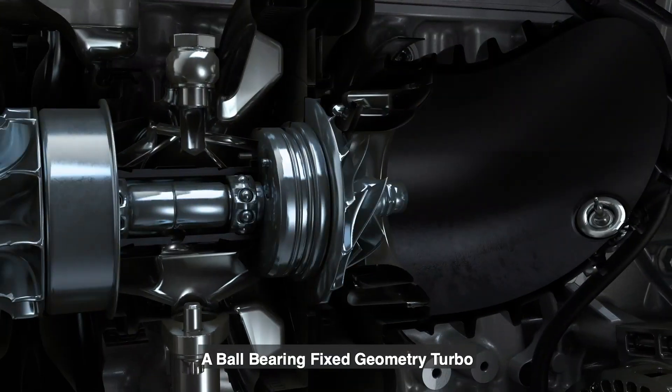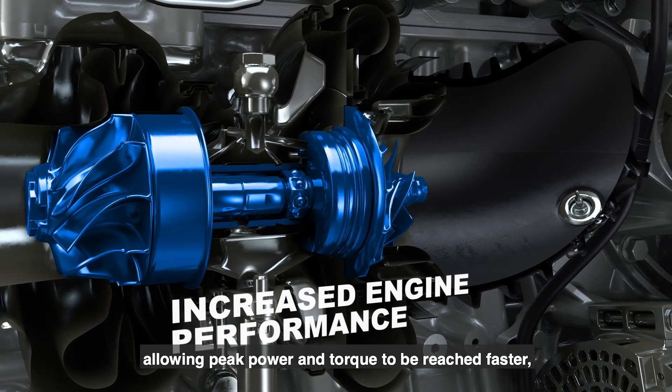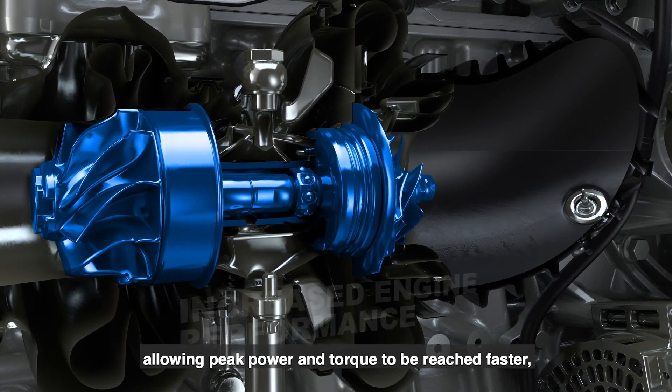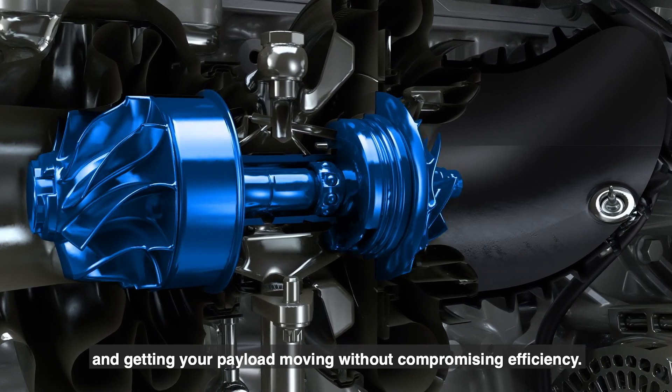A ball-bearing fixed-geometry turbo provides quicker response and increased fuel delivery, allowing peak power and torque to be reached faster and getting your payload moving without compromising efficiency.